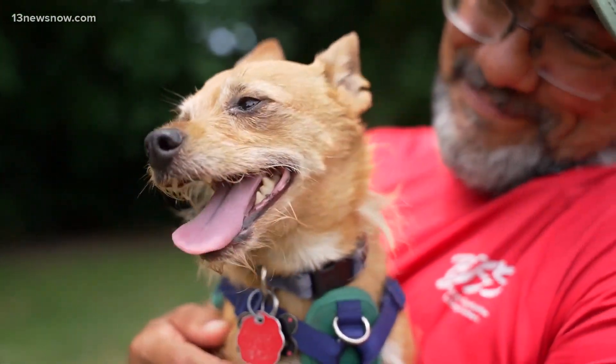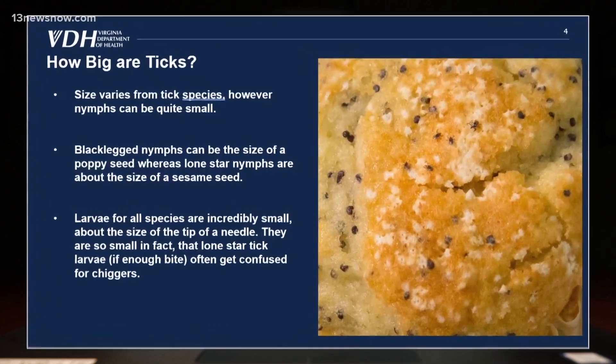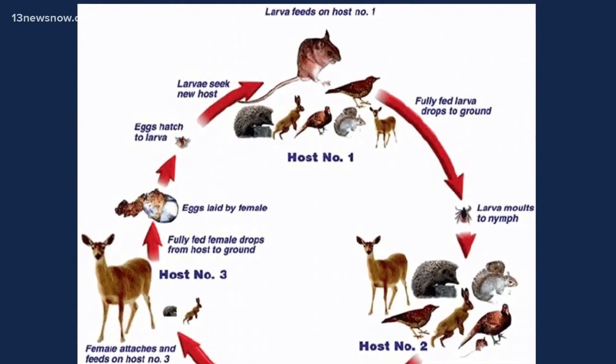A lot of people are looking for something about maybe the size of the nail of your pinky, but they're actually smaller. And listen to what they carry that could be passed on to you: Anaplasmosis, which is a bacteria that invades red blood cells. It can transmit babesiosis, which is a very distant cousin of malaria. Or a virus.